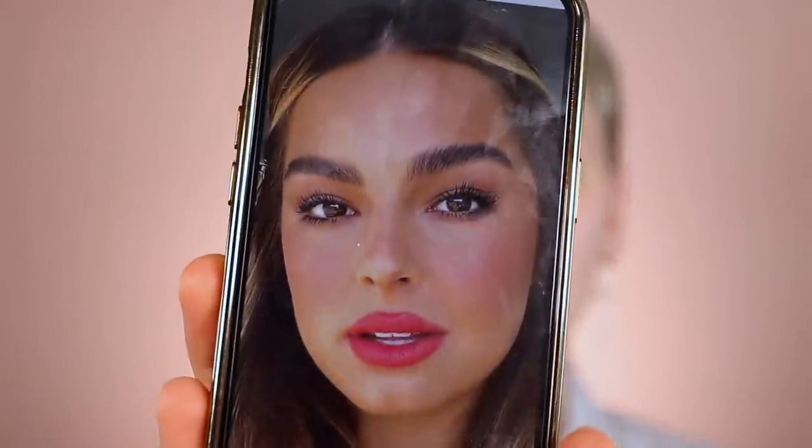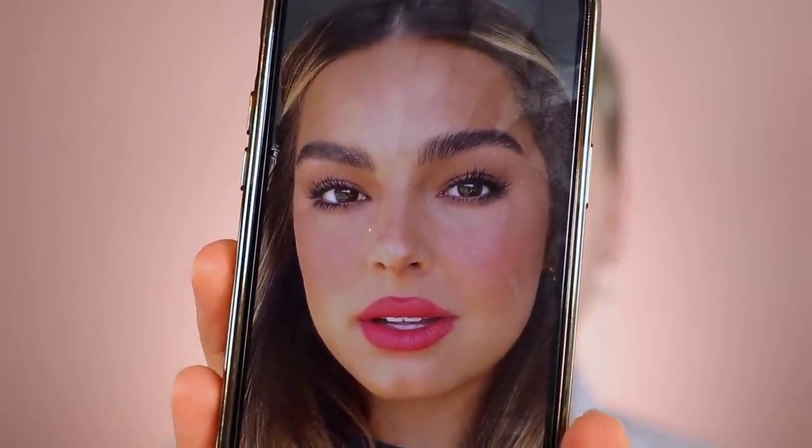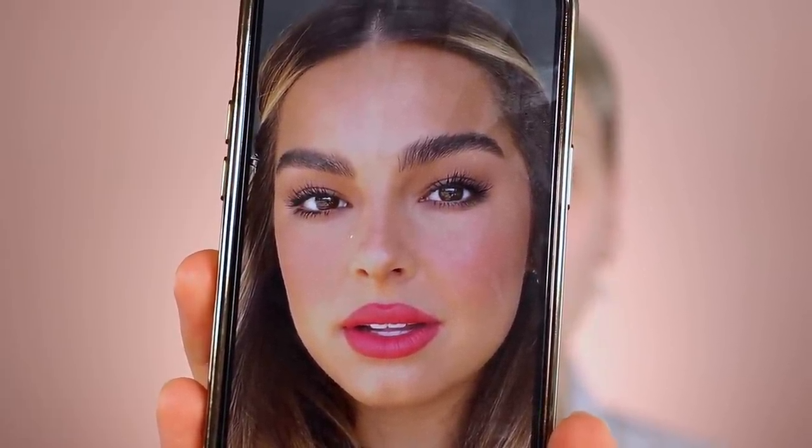I saw this photo and I was just like, this is the most beautiful makeup. Look at this — stunning, obsessed. Look at that blush, look at that lip. I want to do that makeup regardless. It's one of those things where I'm like, do you want to see it? Cool, cause I'm going to do it anyway.